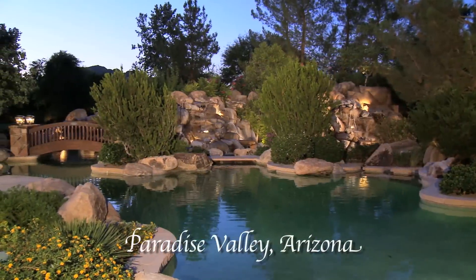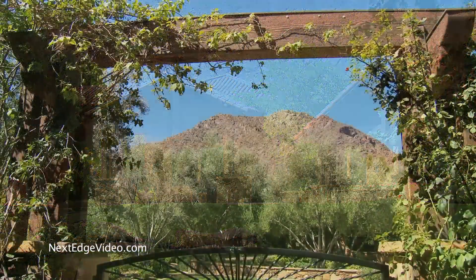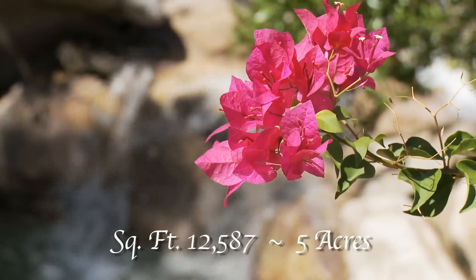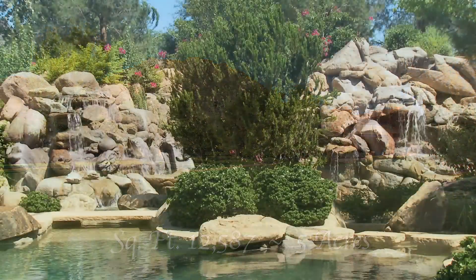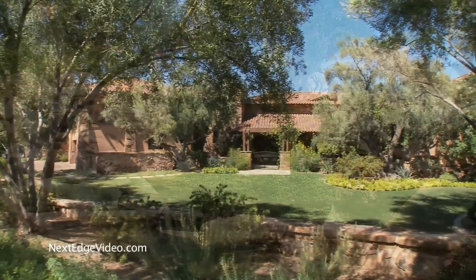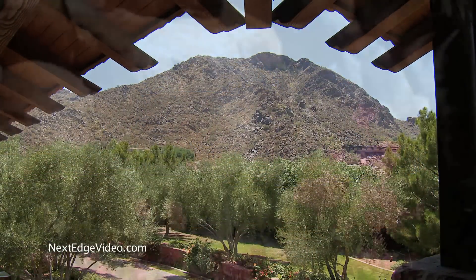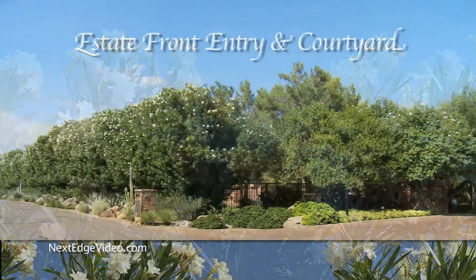The location iconic, the property magnificent — with world-famous Camelback Mountain standing as a dramatic backdrop, this more than 12,500 square foot estate on five coveted acres is quite simply extraordinary. A rare offering for the most demanding buyers, this residence delivers the ultimate in privacy and privilege in Paradise Valley's most prestigious neighborhood.